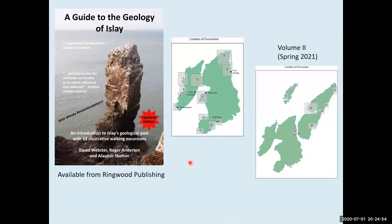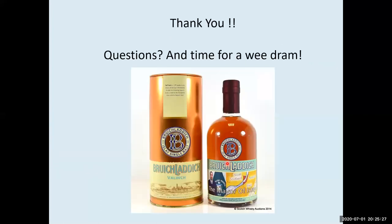That's pretty much it. I have written a book on it with Roger and Alistair — it covers these excursions and we've seen most of the rocks on them. I'm in the process of writing volume two to cover excursions on Jura, Colonsay, and a few more on Islay. This is the 2017 updated edition, and each walk has a whisky recommendation. Time for a dram — thank you very much.